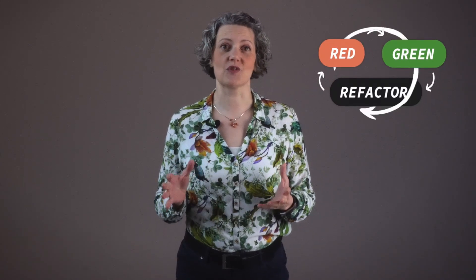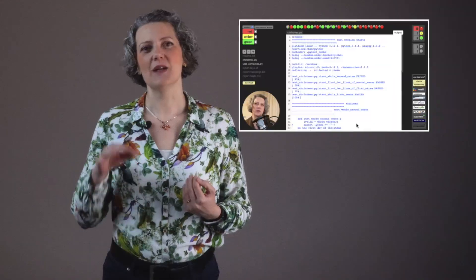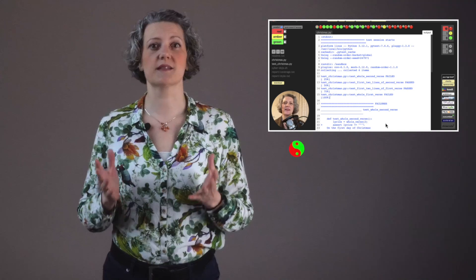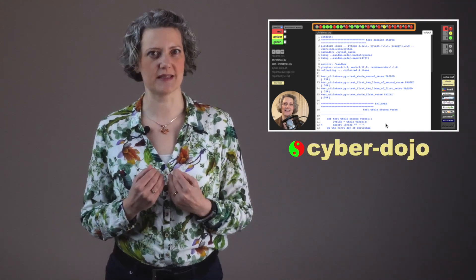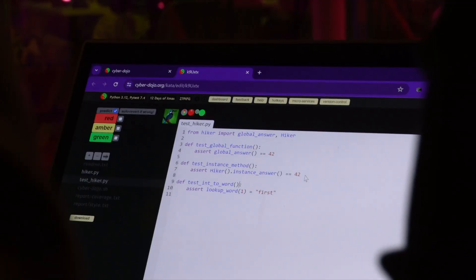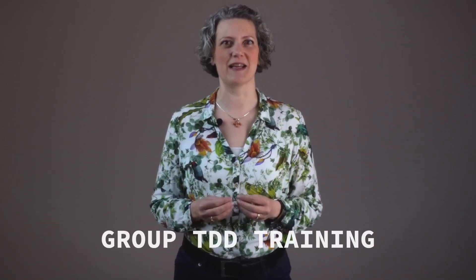It's hard to do test-driven development if you're the only person on your team who's doing it. Believe me, I've been that person. In a previous video, I showed you how you can use the online tool Cyberdojo for personal TDD practice. And in this video, I'll show you how much more fun it can be if you can get a group together, like your team, and use Cyberdojo to set up some friendly competition and group TDD training.